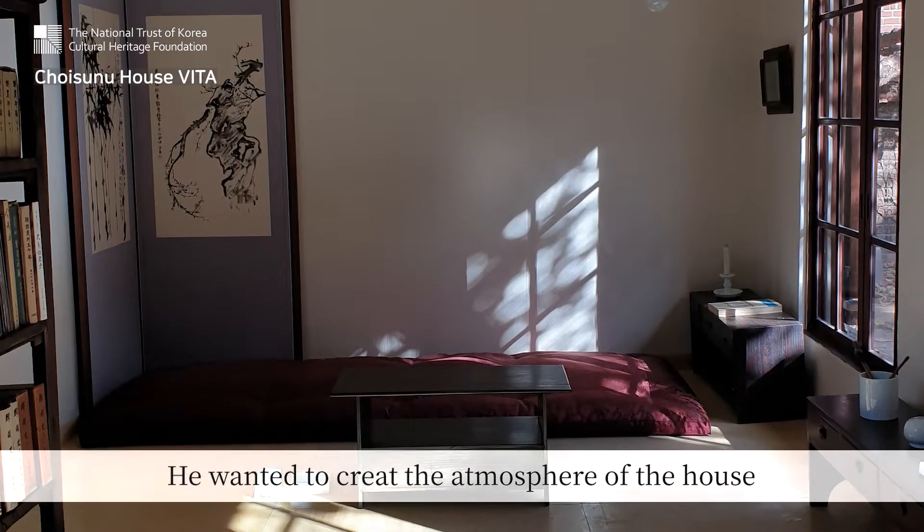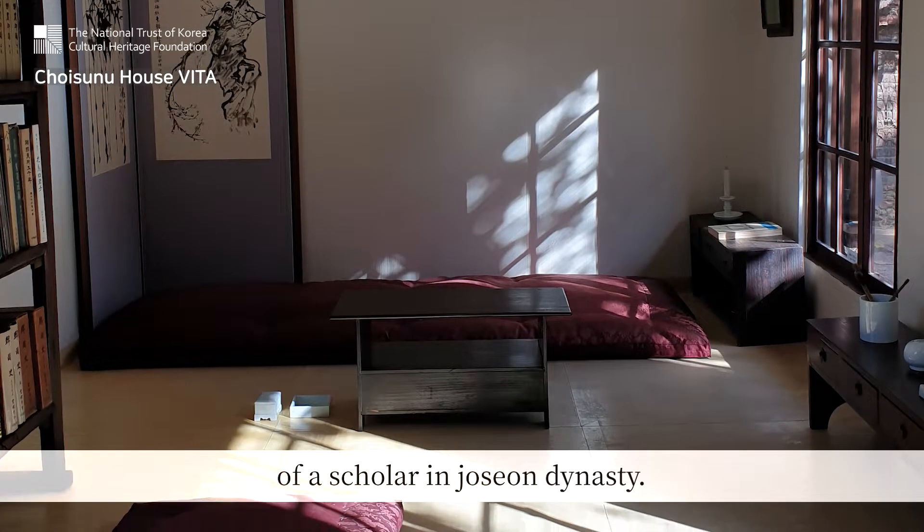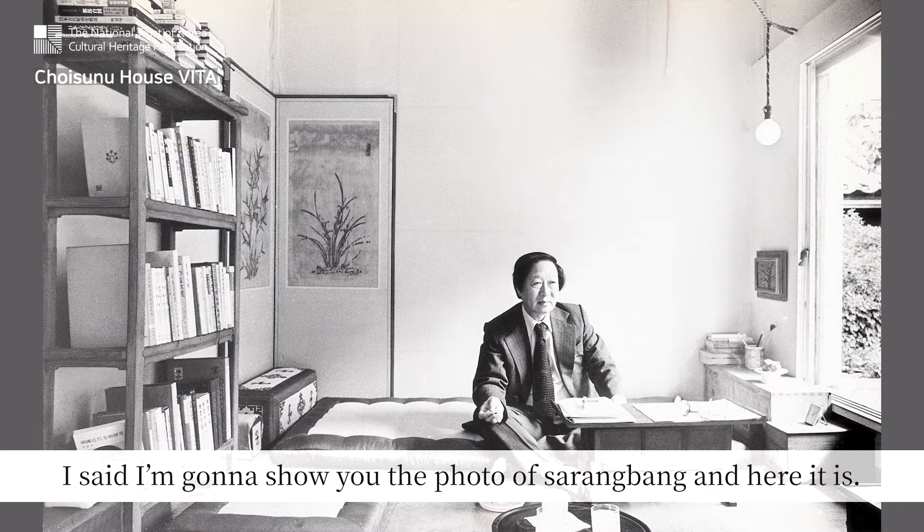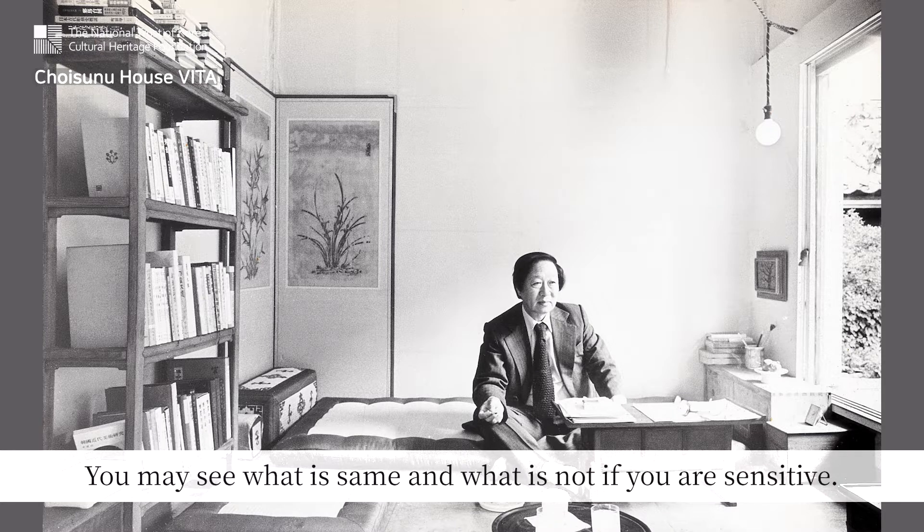The writer wanted to create the atmosphere of the house of a scholar in the Joseon dynasty. I said I'm gonna show you the photo of Sarangbang and here it is. You may see what is the same and what is not if you are sensitive.